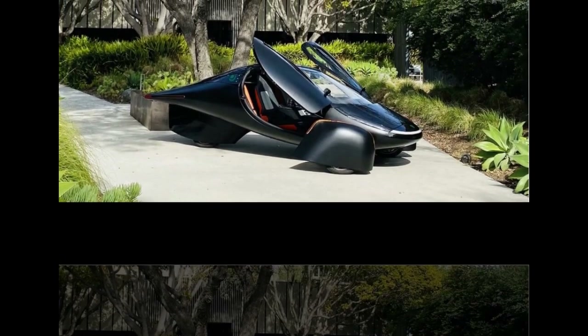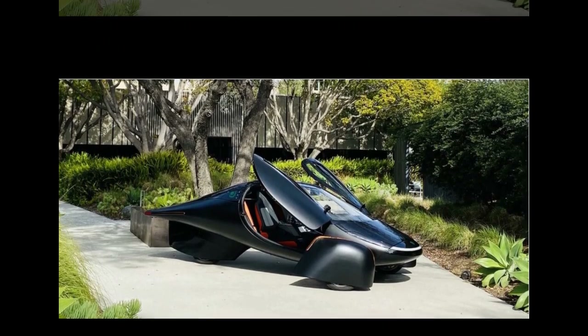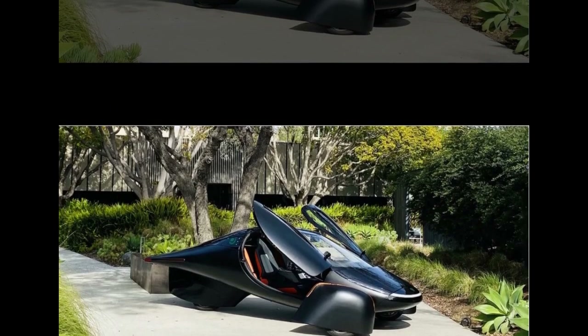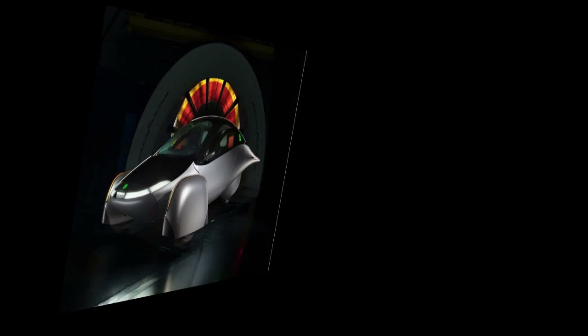Back in the day, three-wheeled rides were all the rage, but they faded into obscurity. However, they're making a comeback, especially among hot-rod enthusiasts and even legacy automakers.